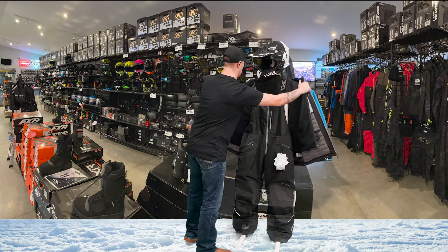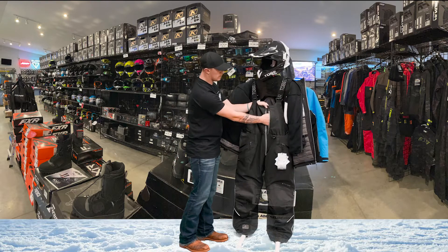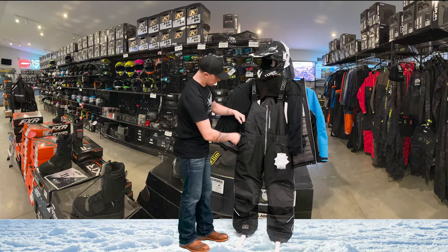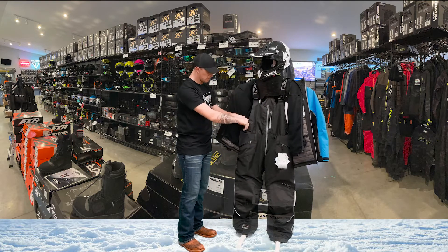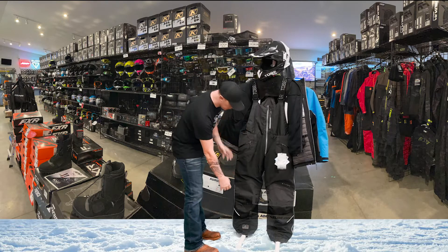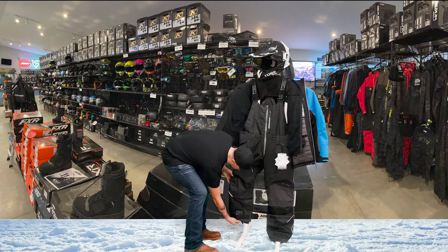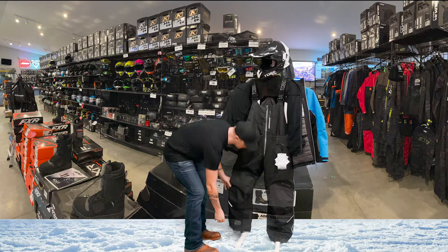The bibs — it's a full bib. You got another media pocket right here. The stretch material on the straps and the sides make for a very comfortable fit. We have Kevlar-reinforced knee pads, cuffs, and on the bottom of the bibs.